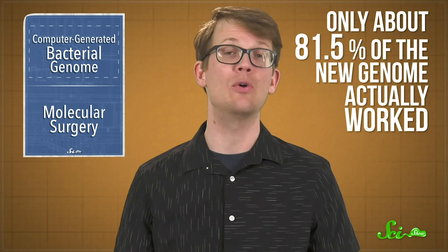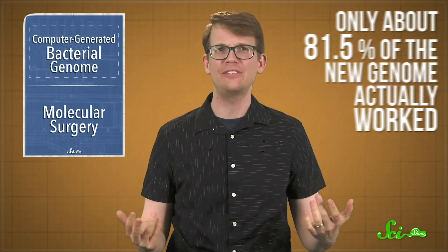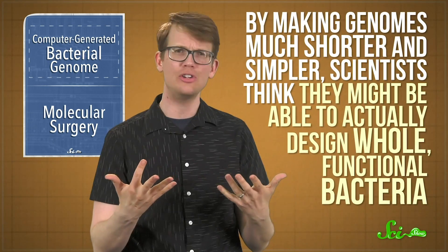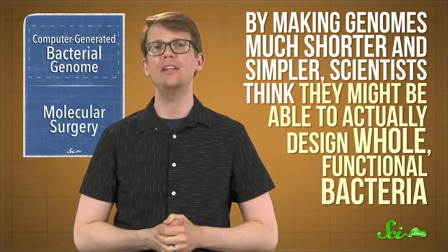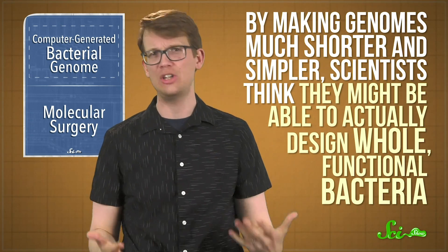But it turns out that only about 81.5% of the new genome actually worked. This is actually kind of a good thing, because it showed scientists that some of the genetic elements that they'd thought weren't important actually are essential. From here, the researchers hope to improve their computer algorithm so their next rewriting effort creates a more functional genome. By making genomes much shorter and simpler, scientists think they might be able to actually design whole, functional bacteria—and these bacteria could do some pretty useful things, like make molecules that we can use as pharmaceuticals.